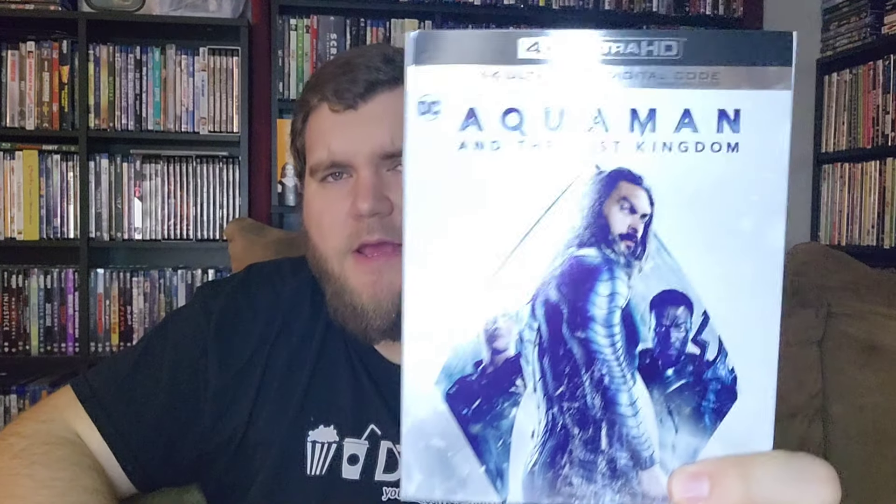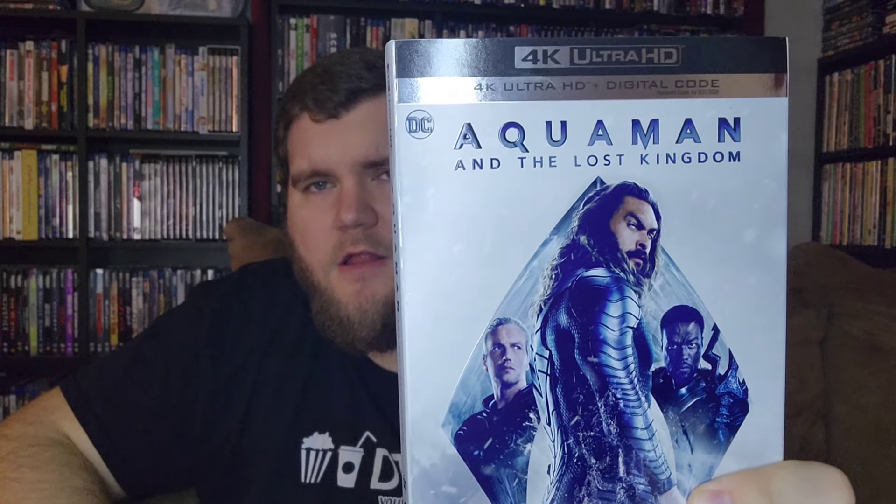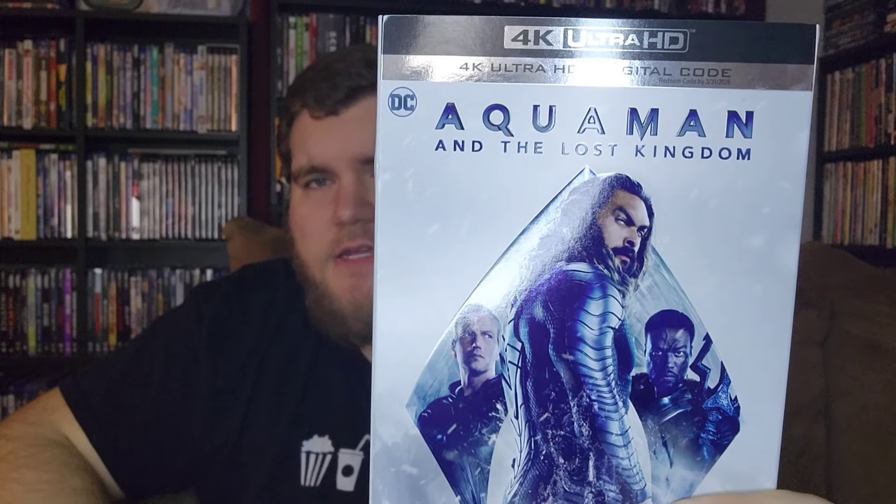Hey, how's it going YouTube? Jacob back here for the J2H channel and today we have honestly some of my favorite videos to do. We have a brand new 4K Ultra HD review for you coming from Warner Brothers. This is a comic book film, one I saw in theaters of course. We have Aquaman and the Lost Kingdom.